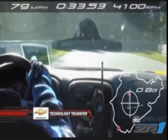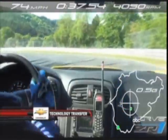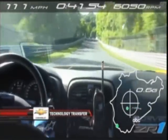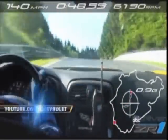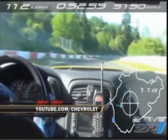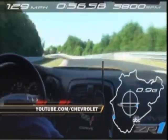And the proof? How about over six seconds slashed from the lap time around the legendary Nürburgring Nordschleife? The new ZR1 stopping the clocks at under seven minutes and 20 seconds. If you'd like to see that lap in full, go to YouTube forward slash Chevrolet, where you can also learn all about technology transfer from the track to the street.